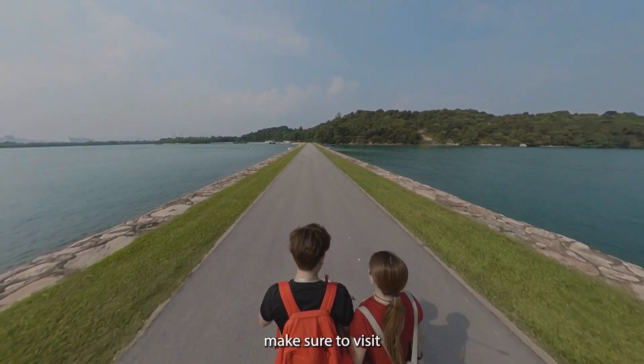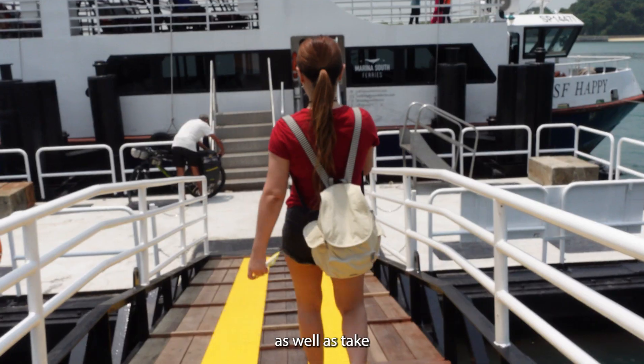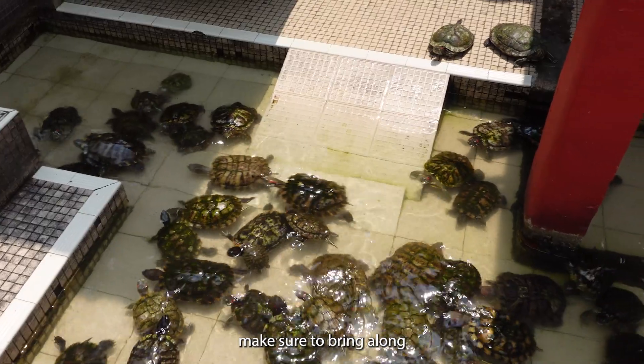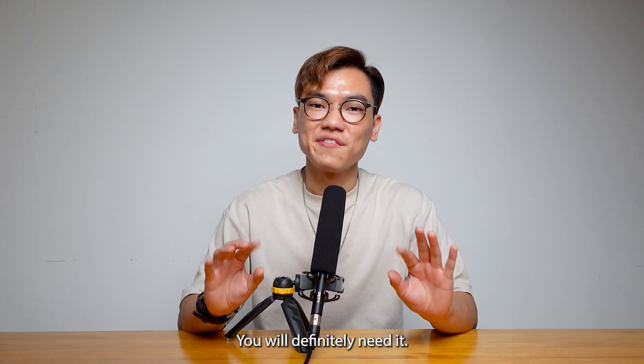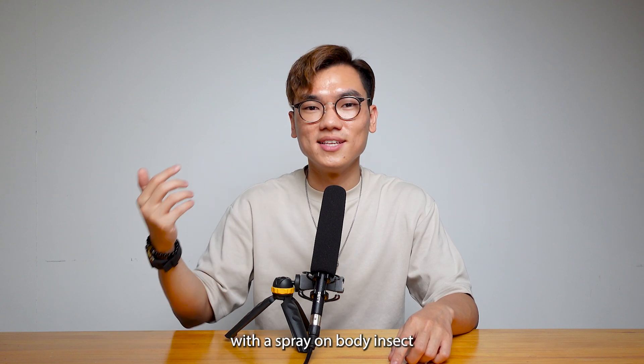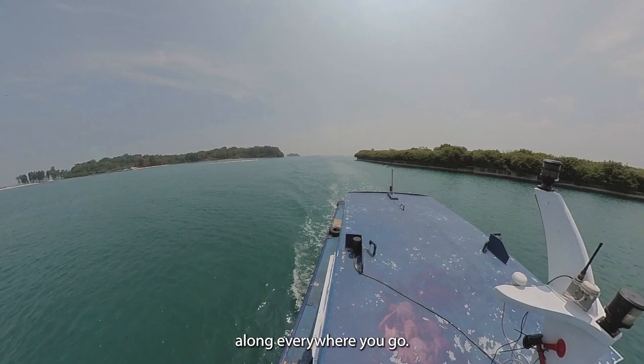While you're on Lazarus Island, make sure to visit St. John Island as well as take a ferry to Kusu Island to see the tortoises, like we did. Also make sure to bring along your insect repellent — you will definitely need it. The tiny houses provide you with a spray-on body insect repellent that you can bring along everywhere you go.